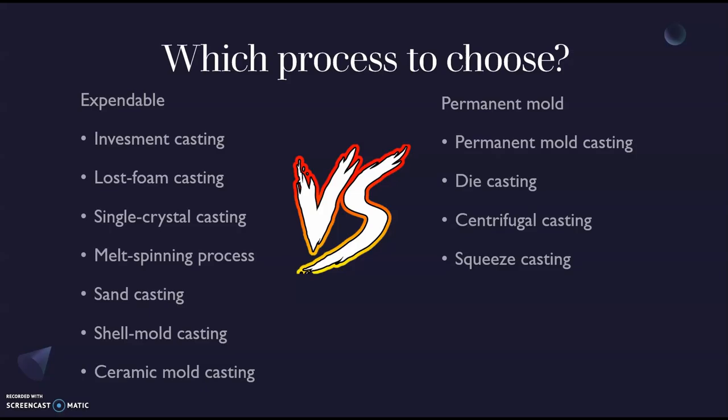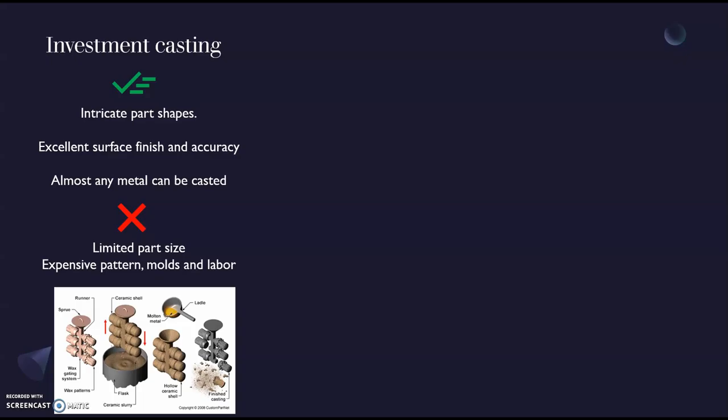In the expendable mold castings, we have investment casting, lost foam casting, single crystal casting, melt spinning process, sand casting, shell mold casting, and ceramic mold casting. Some of them are more popular and more affordable than others, but they give different results. In the permanent mold castings, we have die casting, centrifugal casting, squeeze casting, and slush casting. Depending on what we want to do and the requirements of our project is what kind of process we will choose.